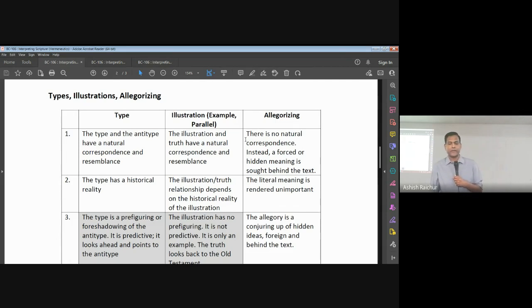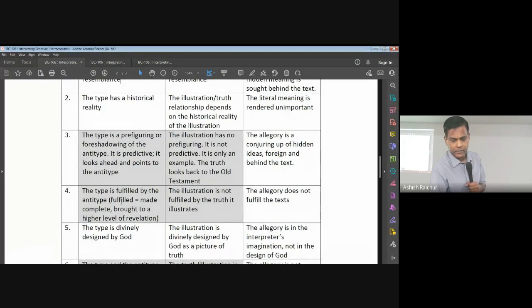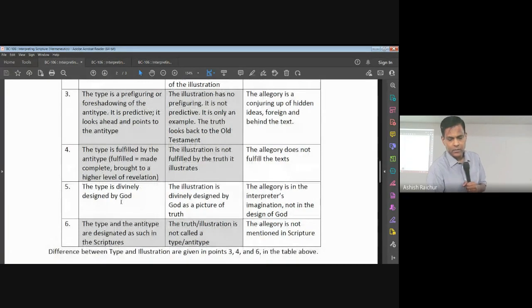The major difference is that the type and the anti-type of fulfillment — it's clearly given in scripture. There is a type, and there is an anti-type. Like, for example, you see the shadow of the tree in the Old Testament, you come into the New Testament, you see the actual tree. Very importantly, the type is designed by God.